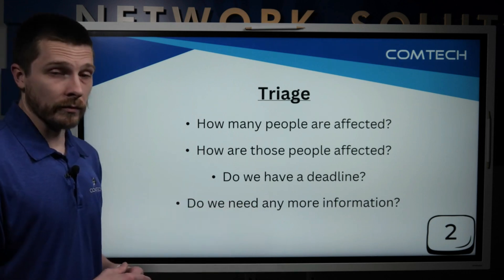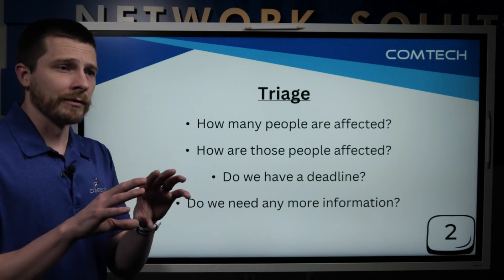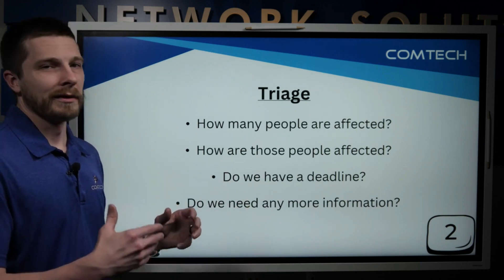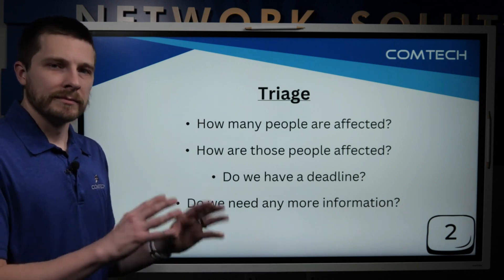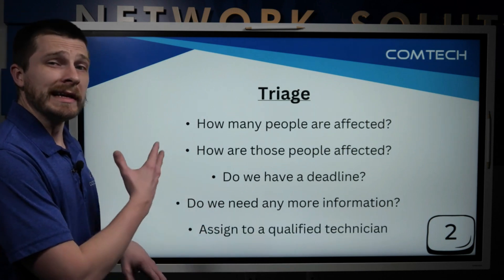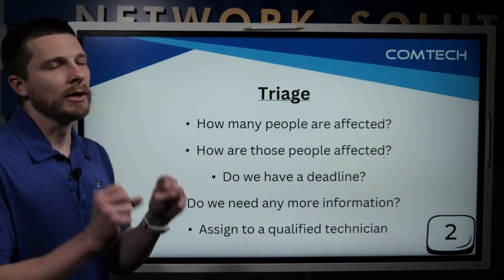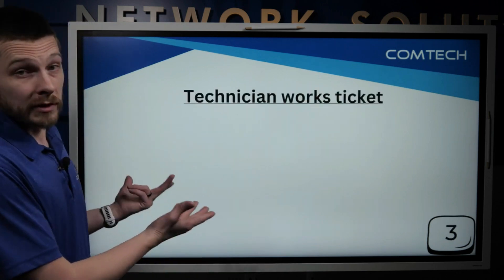We also look at whether we need any more information. The triage person might say, 'they didn't specify the deadline,' and may reach out to ask. Saying 'just call me' without more detail can slow things down. The final thing the triage person will do is assign the ticket to a qualified technician — so if your issue is server-related, we're going to send it to our best server technician.